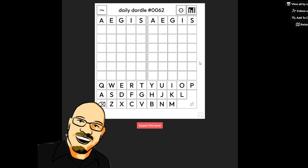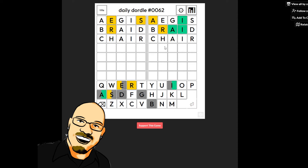There we go. Aegis. Okay, an S on the left, an A and an I here. I'm gonna be tempted to think this is something like braid. Similar. Chair? Yes, chair it is.